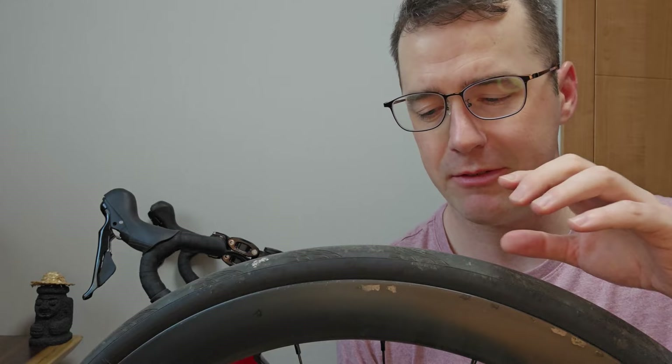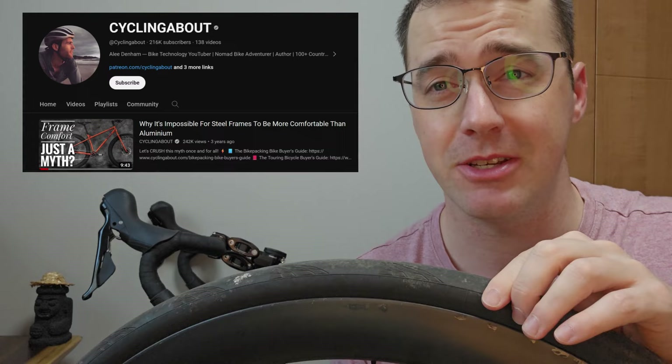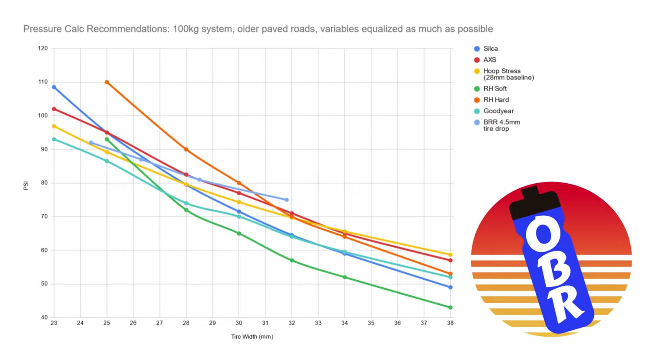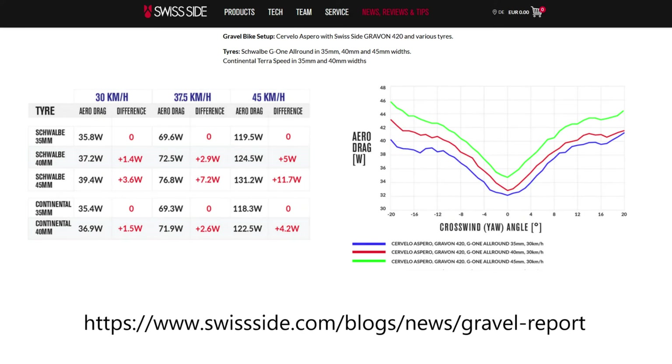Traditionally, insulation from road vibrations has mostly been done by the tires, and to some extent things like touchpoint padding and deflection in the seat post. But tire choice and pressure tuned for performance on the road is kind of rough, and it doesn't really dampen obstacles like speed bumps or potholes well. Efficiency can be sacrificed for comfort with wide, soft tires, but more effort, calories, intensity, and less sleep are the last thing we want on ultra-distance rides.